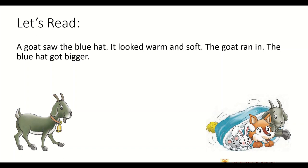Now we will move on to the next paragraph. A goat saw the blue hat. It looked warm and soft. The goat ran in. The blue hat got bigger.